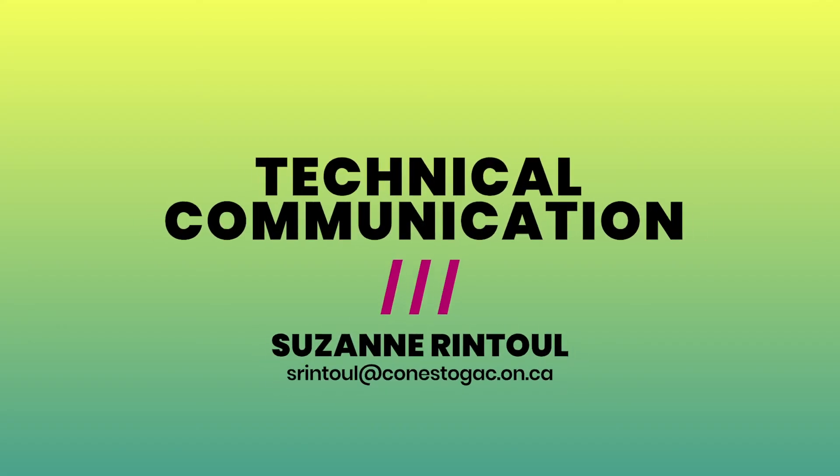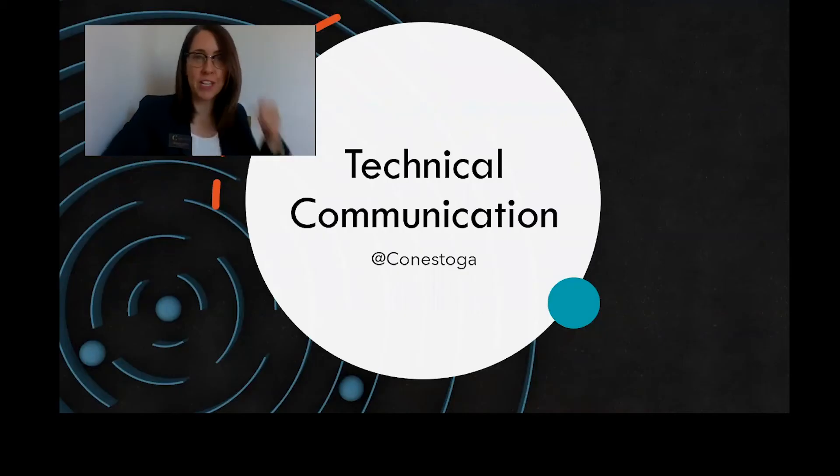Hello, my name is Suzanne Rintwell and I'm the coordinator of the Graduate Certificate Program in Technical Communication at Conestoga College. Thanks for checking out this brief video introduction to our program.